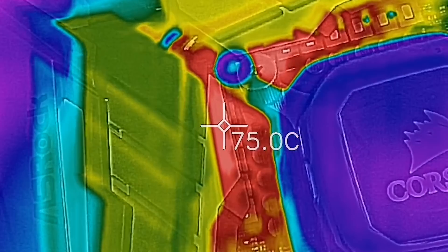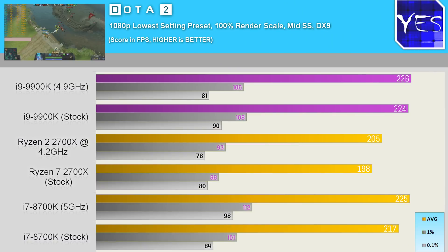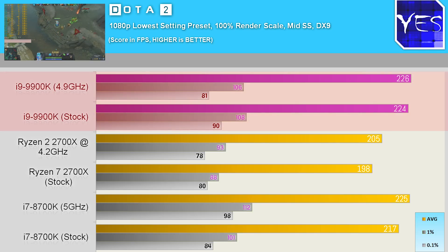Let's bring up the gaming benchmarks first. We've got Dota 2 at 1080p lowest settings to stress the CPU, and we're also throwing up 1440p ultra numbers to see the difference minimized as you go up in resolution. At this resolution, the 9900K and the 8700K were neck and neck once overclocked.